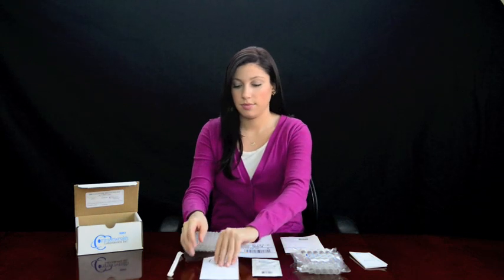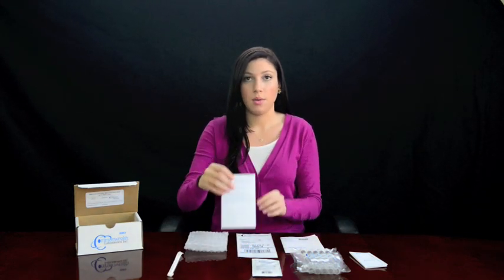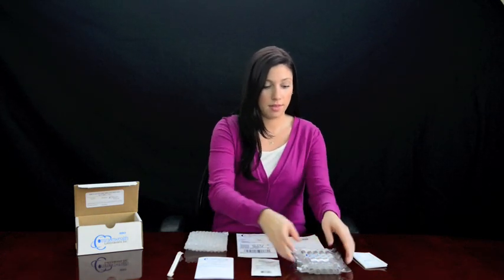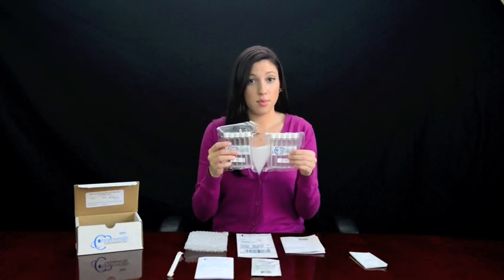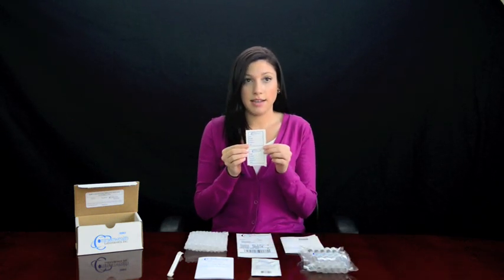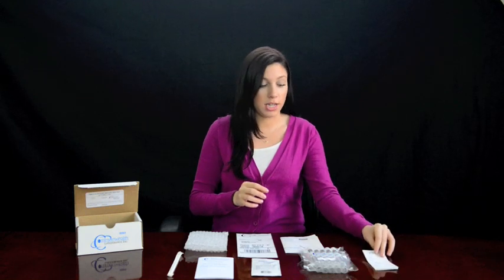Included in each test kit is a straw, an instruction pamphlet which clearly details the test preparation and instructions, a substrate packet, 10 breath test tubes, and 10 labels — one for each test tube — which will be affixed to each test tube after completing specimen collection. The fields on the labels are date, patient name, doctor name, sample number, and time.